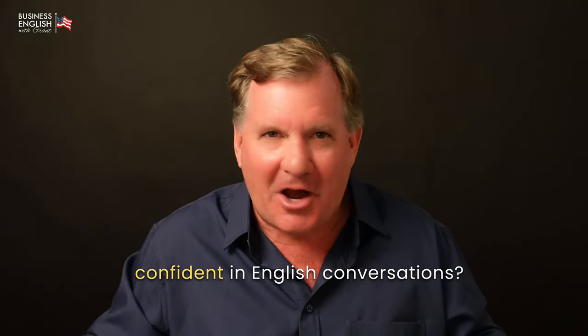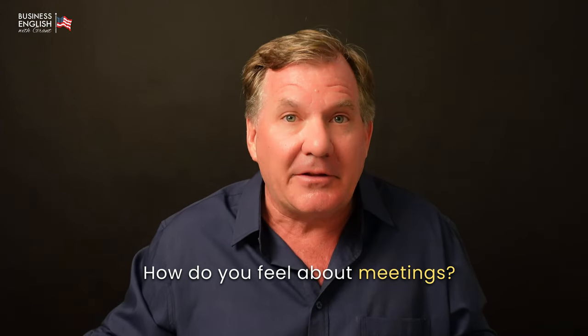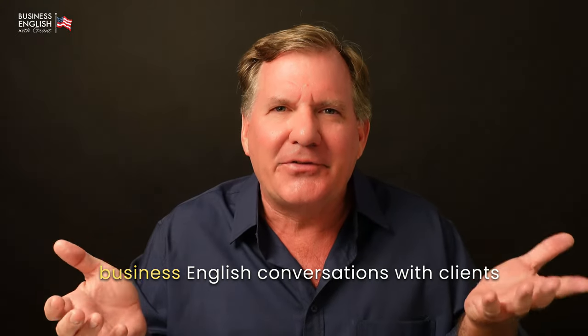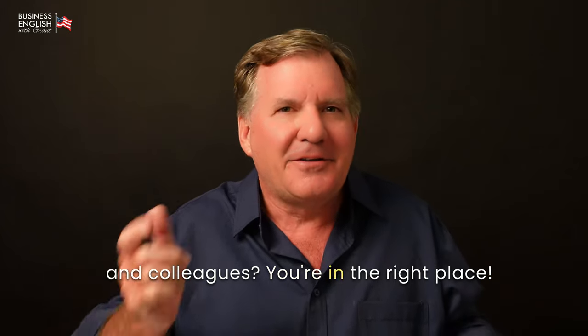Are you struggling to feel confident in English conversations? How do you feel about meetings? Do you want to learn how to have effective business English conversations with clients and colleagues? You're in the right place.